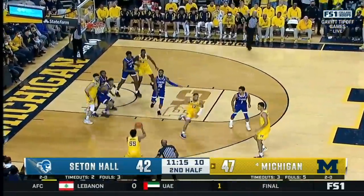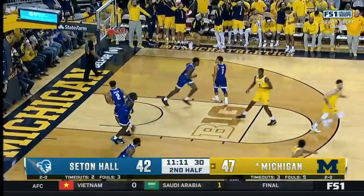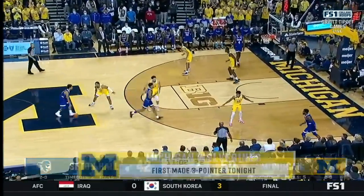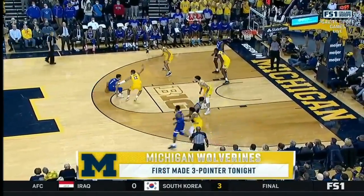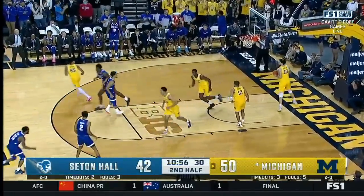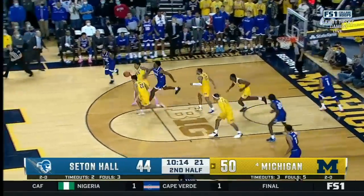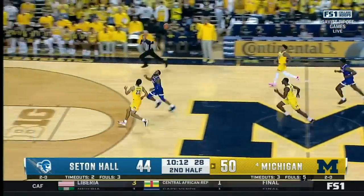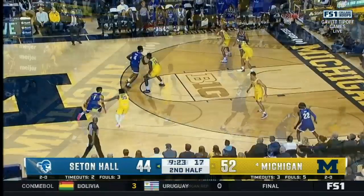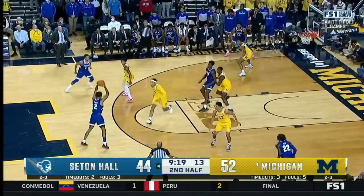Jones navigating into the paint, finds Brooks open for three. And Michigan finally has one from outside — their first made three on their 12th try. Here's Aiken back the other way — Aiken this time attacks, got into a tough spot. Michigan looks to counter — up ahead for Houston, soft finish. Seton Hall has been able to keep it in striking distance after Michigan opened the half on an 8-1 run.